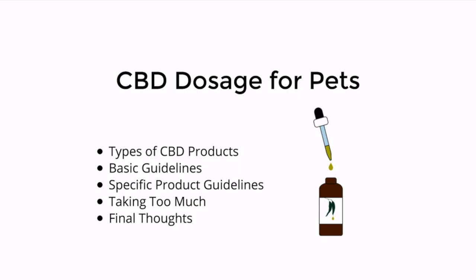Hi and thanks for watching. This video is going to cover CBD dosage for pets. We're going to discuss the types of CBD products, go over some basic guidelines, cover a few specific product guidelines, discuss the issues with perhaps taking too much, and then wrap it up with some final thoughts and guide you to where you can maybe get some more information about CBD.